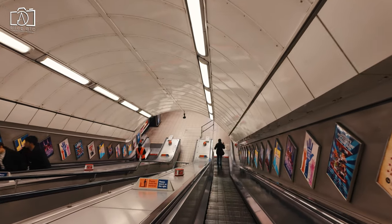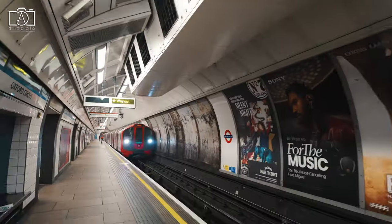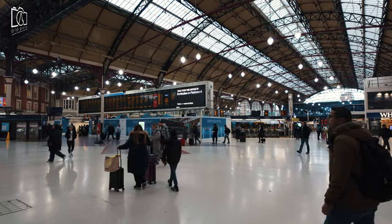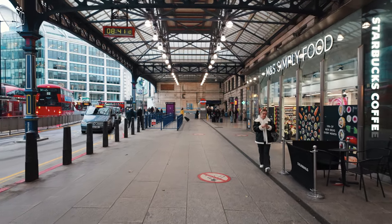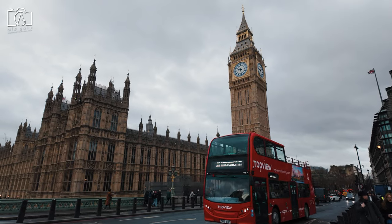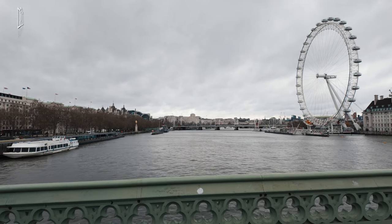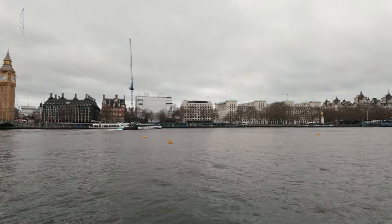To reach Sea Life London, conveniently located in central London, you can use several transport options. The closest underground station is Westminster, served by the Jubilee, District, and Circle lines, just a short walk away. Alternatively, Waterloo station, which provides both rail and underground services, is also nearby. For those preferring buses, numerous routes stop close to the attraction, including the RV1 route which stops directly outside the aquarium. For a scenic approach, consider taking a riverboat service to the London Eye Pier, right next to Sea Life London.